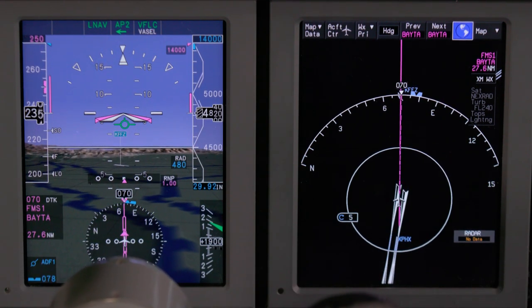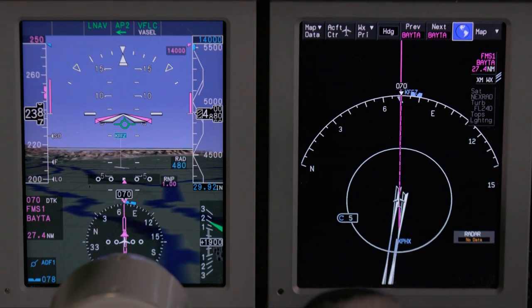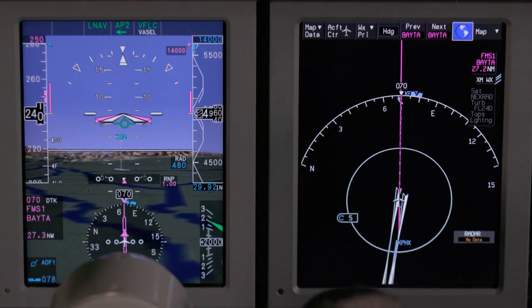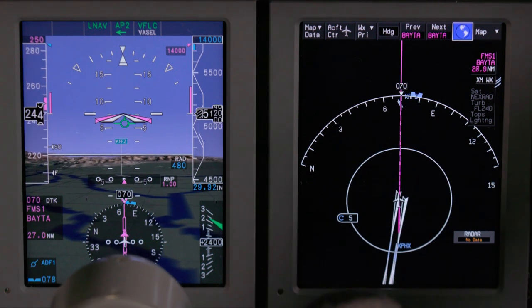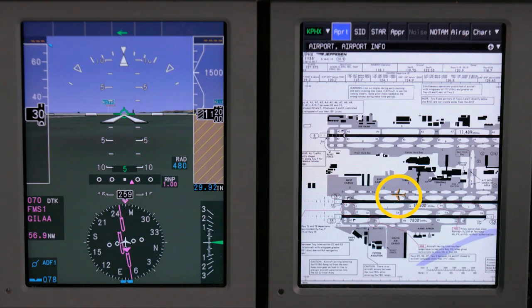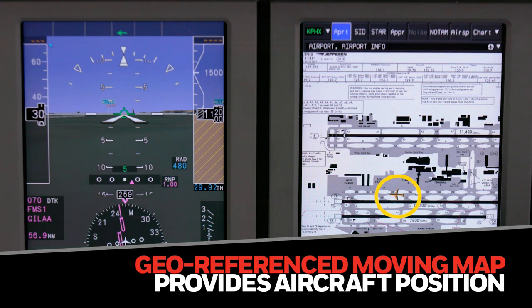Now imagine electronic charts and an array of other useful information, typically carried as bulky printed publications, available for viewing electronically on your MFD display. As the pilot taxis, he can see the aircraft moving across the taxiway on the chart. Note the ease at which a pilot can now identify where the aircraft is on the taxiway, allowing easy confirmation with following the taxi instructions.